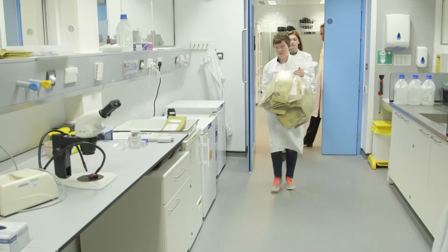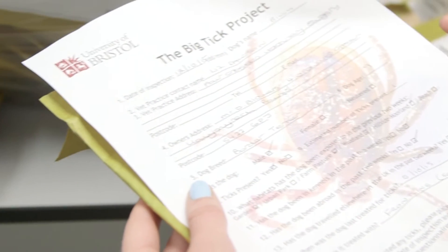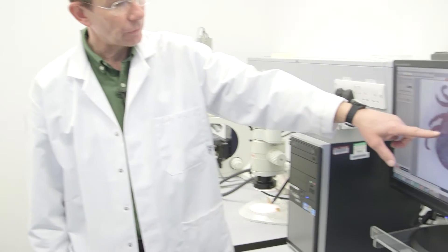Here at the University of Bristol, they're leading the fight against ticks in the UK by organising the Big Tick Project. The idea is to find out about the distribution and population of these animals so we can better manage the pathogens that they carry and therefore improve the health of ourselves and our pets.